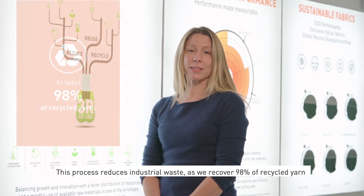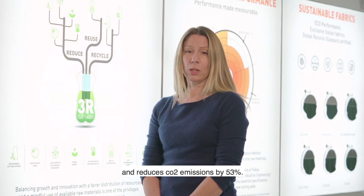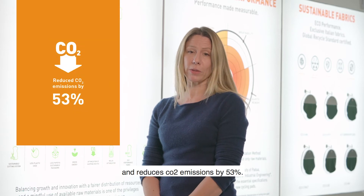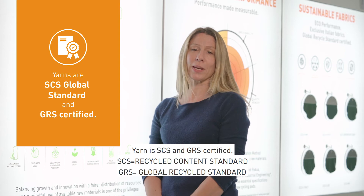This process reduces industrial waste as 98% of it becomes recycled. We reduce CO2 emissions by 53%, and yarns are SCS and GRS certified.